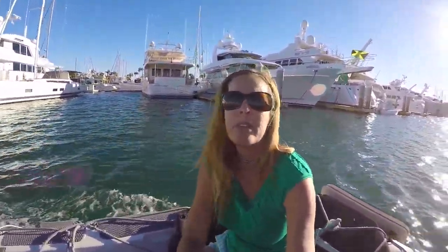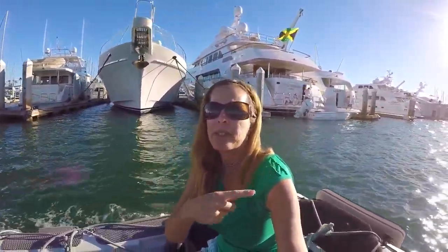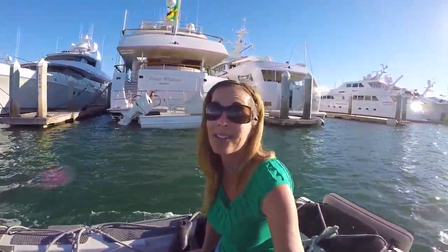We've got a long dinghy ride. Once we get out of the little harbor here and into the main bay of San Diego, we'll be able to go full throttle. So come join us and watch the scout shoot.